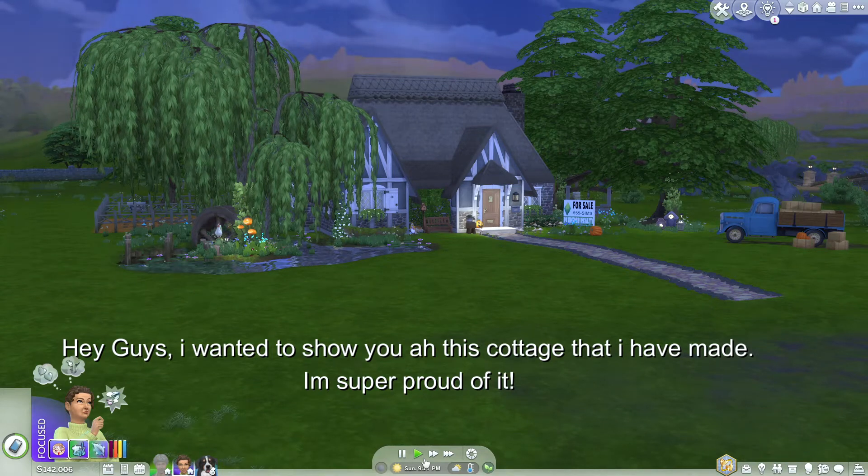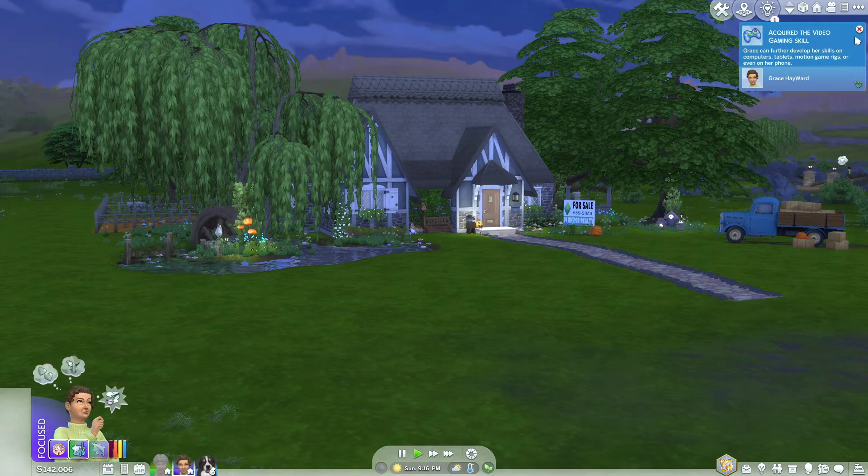Hey guys, I wanted to show you this cottage that I had made. I'm super proud of it. I think it's so cute.